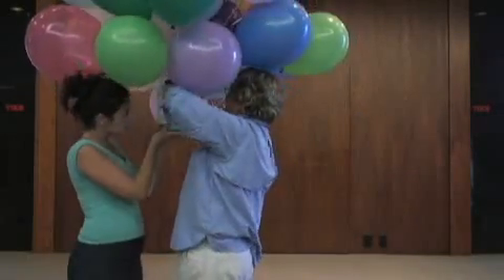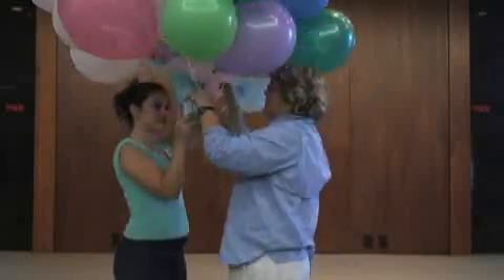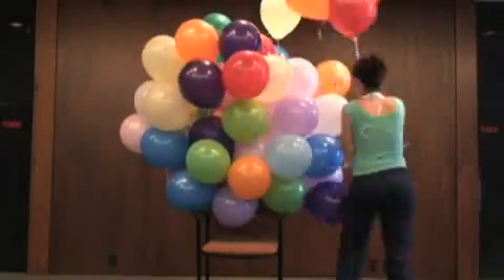Our final and heaviest item is something I know we'd all love to get rid of — laundry detergent. Let's start with 30. Now for 70.